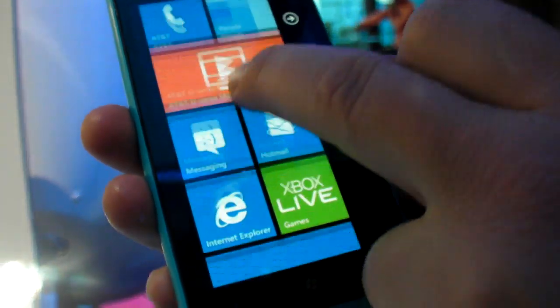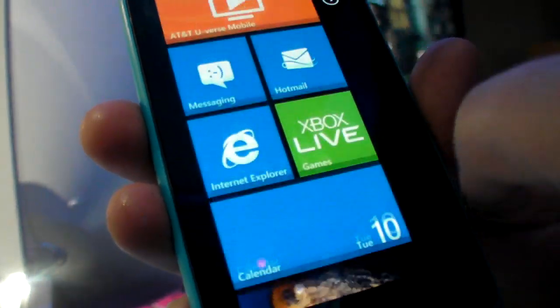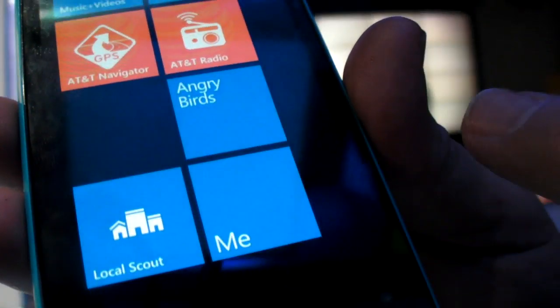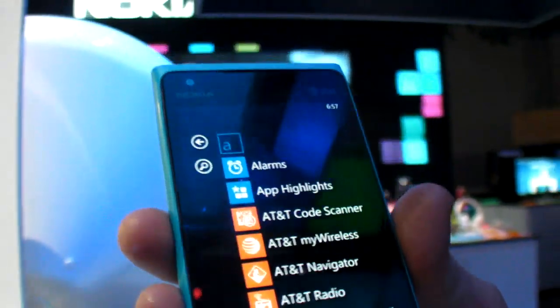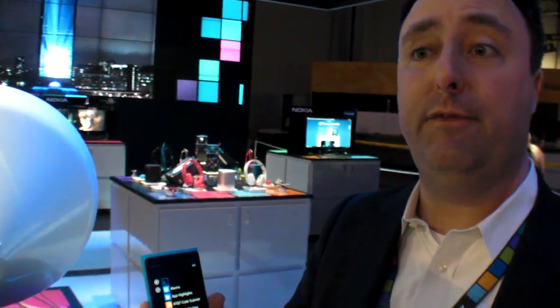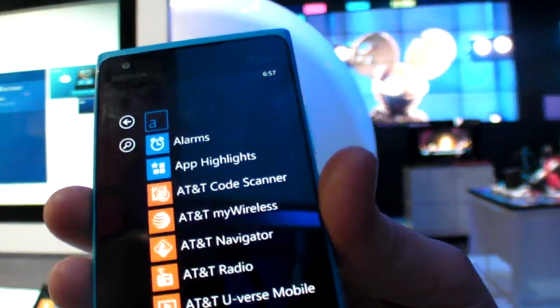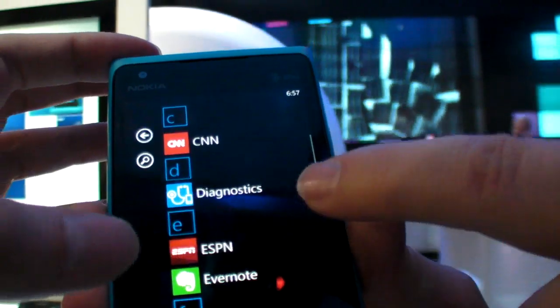One addition is App Highlights — a Nokia application that highlights the newest and coolest applications available for your phone from the Windows Marketplace. There's also a preloaded ESPN app, which is unique to Nokia.